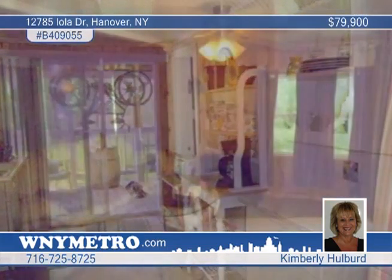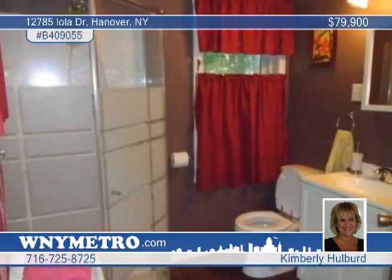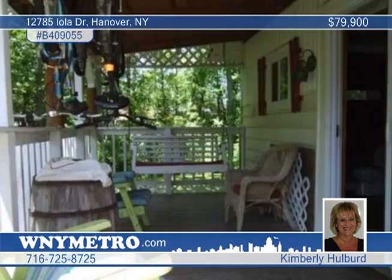It features a nice-sized living room and a formal dining room. The kitchen has sliding doors to a two-tier deck. The bath has been updated, and there's a handy first-floor laundry.